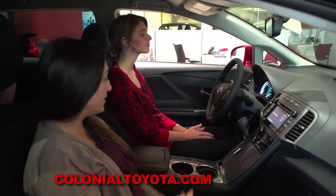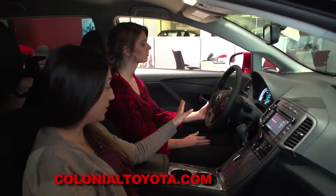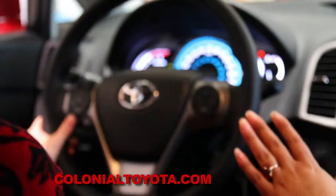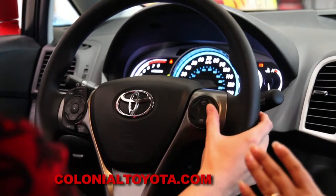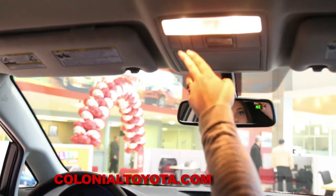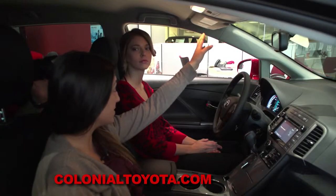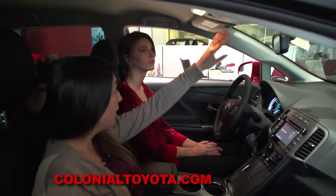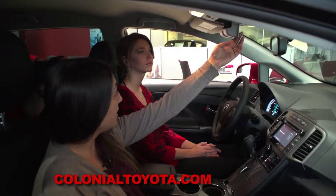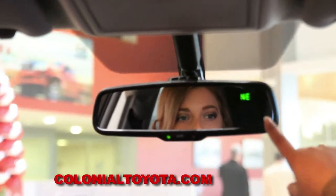Here we are in the Venza LE, which is anything but basic. On our steering wheel we have all of our audio controls on the left-hand side and our Bluetooth controls on the right-hand side. Up top we're going to have our map lights, our garage door opener — so you don't have to have the actual piece on the visors anymore — a place for our sunglasses, and an auto-dimming rearview mirror with compass.